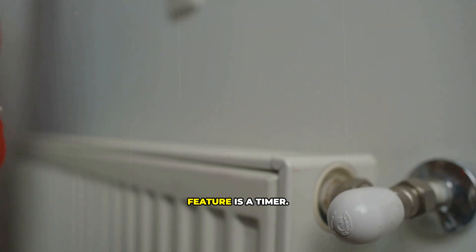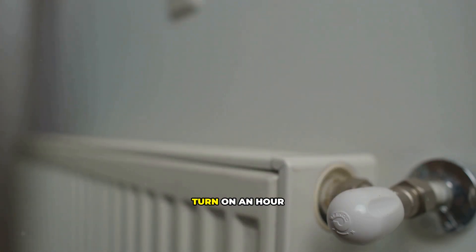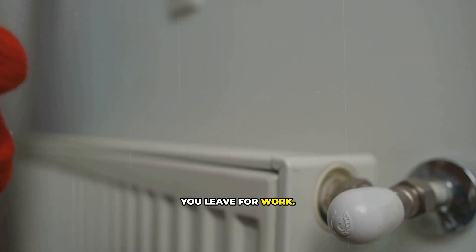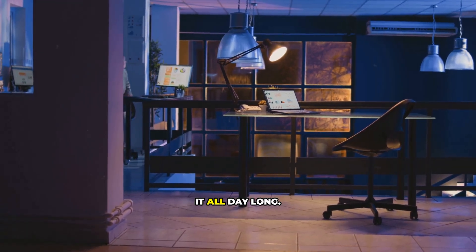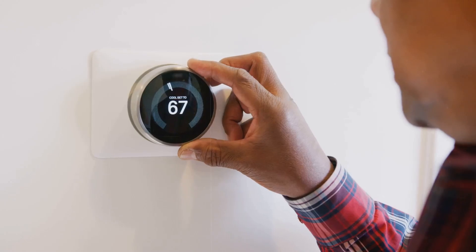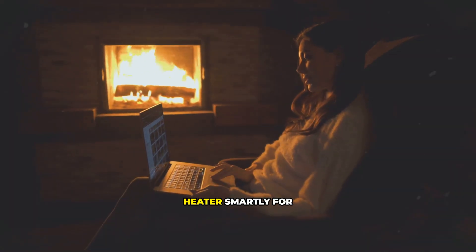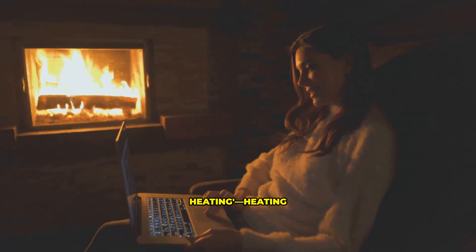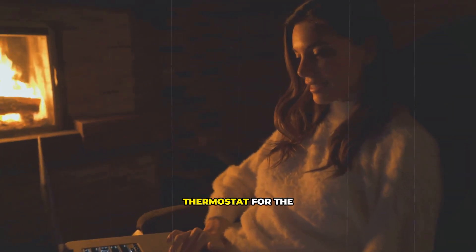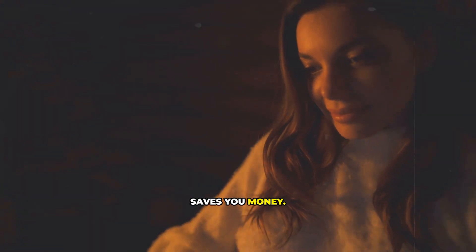The second best feature is a timer. This allows you to heat a room only when you need it. You can set it to turn on an hour before you wake up and shut off when you leave for work — you get the warmth without paying for it all day long. Using a space heater smartly for zone heating, heating only the room you're in while turning down the main thermostat for the whole house, is the strategy that truly saves you money.